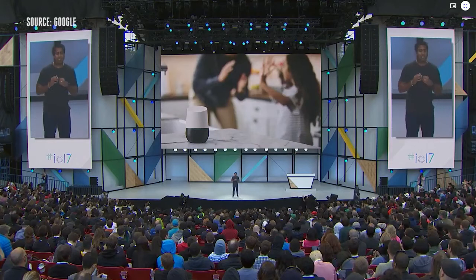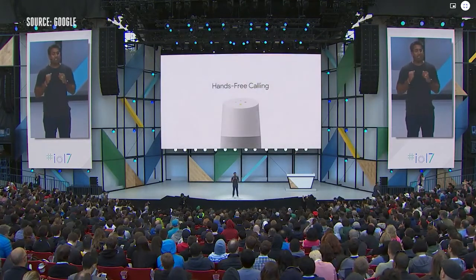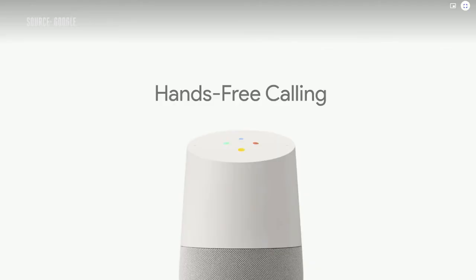Today I'm excited to announce hands-free calling coming to Google Home. You can call any landline or mobile number in the US or Canada completely free. By default, we're going to call with a private number, but you also have the option to link your mobile number to the Google Assistant, and we'll use that number whenever we recognize your voice, so whoever you call knows it's coming from you.